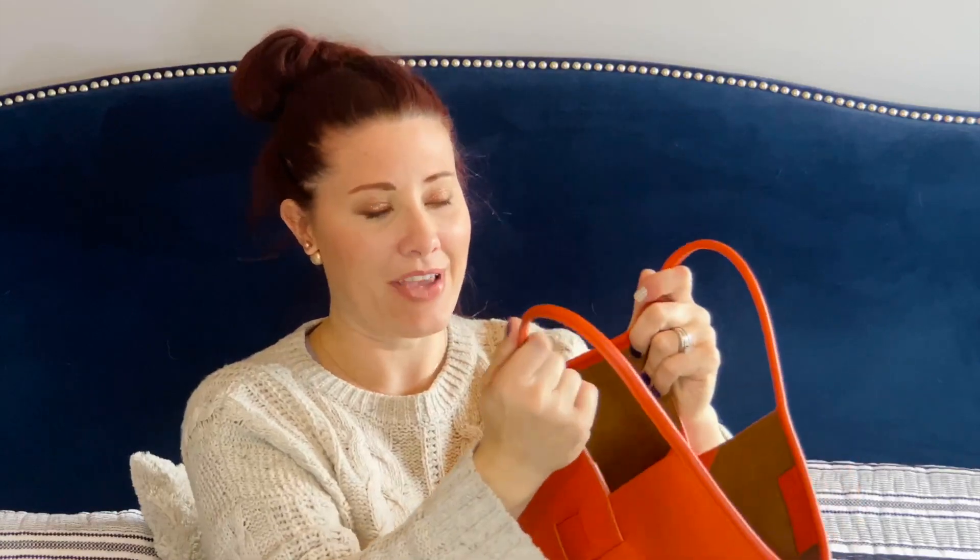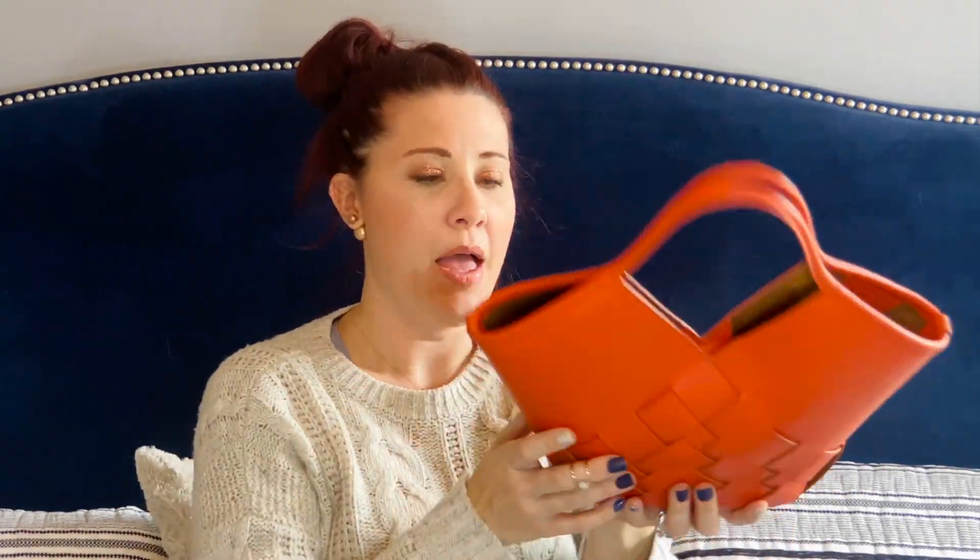Let me put some stuff in here to show you how it looks with items inside. Here is my key chain — a six-ring key holder — a pollen pouch, and a sunglass case. And it is shut. You can see it is a strong enough magnet that even with stuff in it, it stays closed.